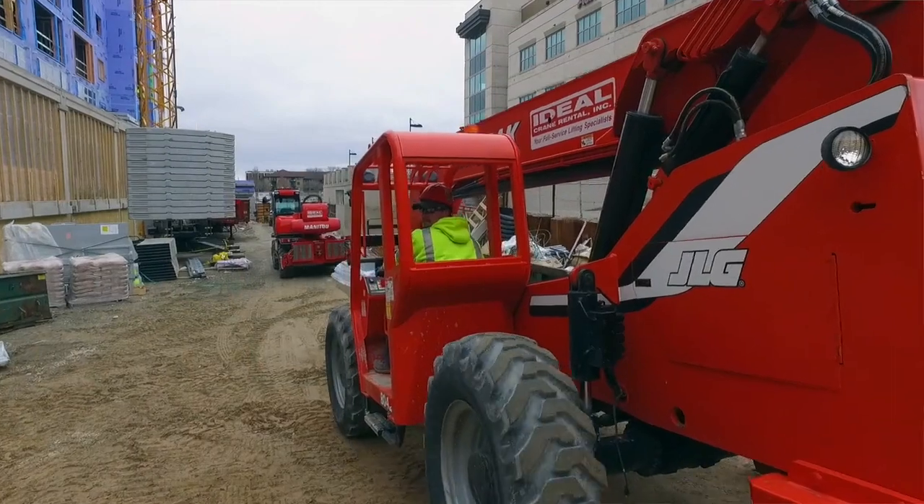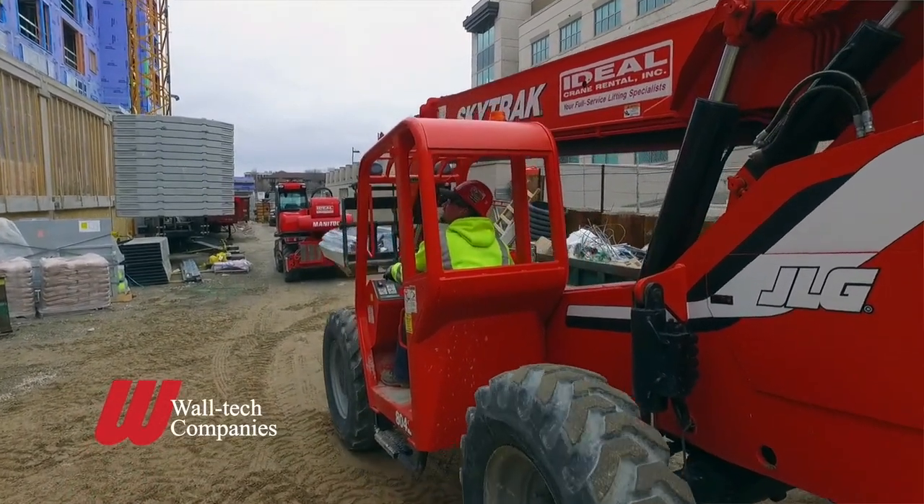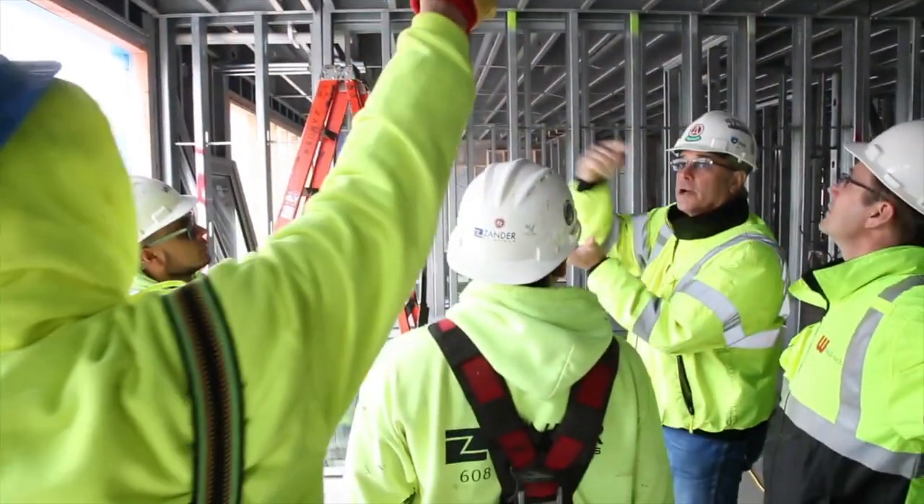The great thing about the family of businesses we put together with the Walltech companies is that we wake up every morning — our team is passionate about being able to bring savings and speed to the project.